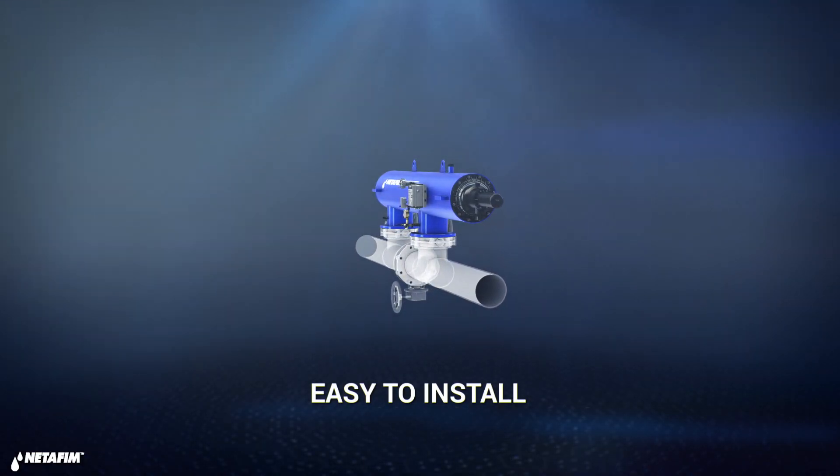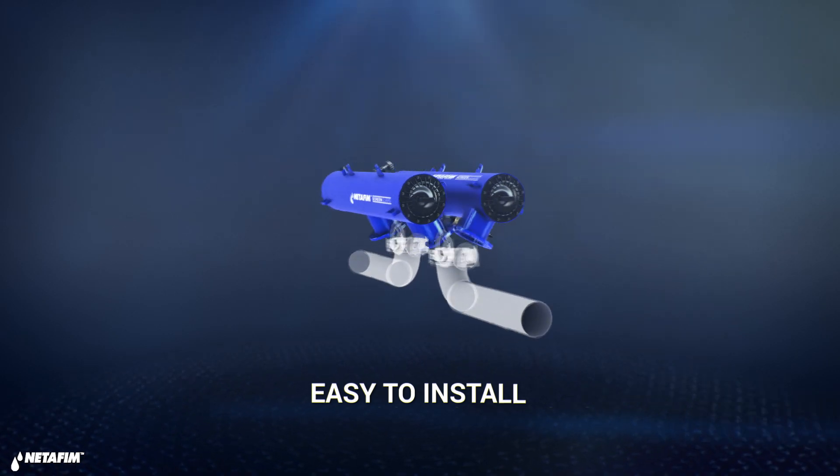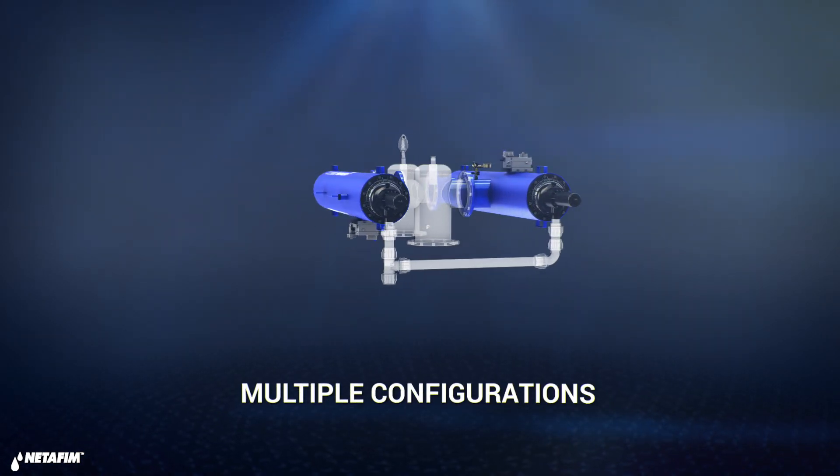Engineered by farmers, for farmers — ScreenGuard installation is all about simplicity, flexibility, and saving time.